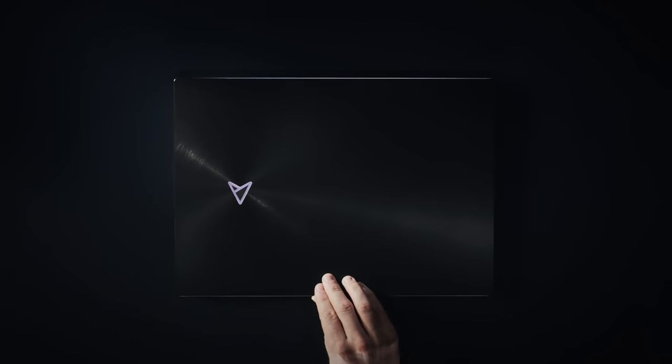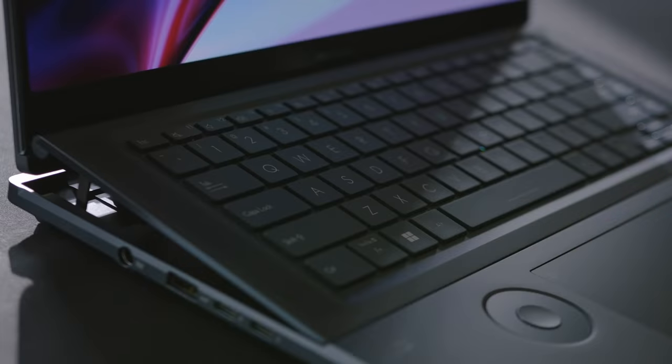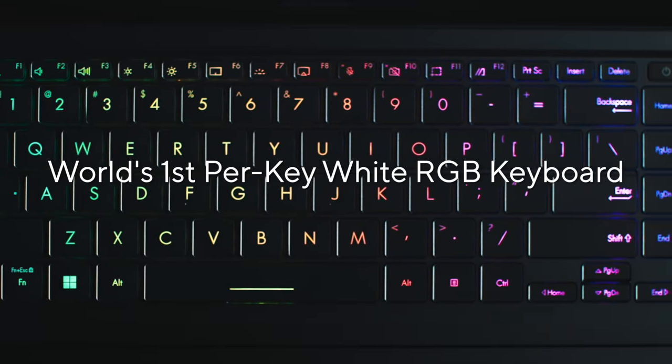The lid features our new Intelligent Lighting, illuminating our new Monogram logo and both sides of the angled keyboard deck. Our new Intelligent Lighting system, exclusive to the Zenbook Pro 16X OLED, not only illuminates the logo and keyboard deck, but adds a whole new dimension to your creative experience with the world's first per-key white RGB keyboard backlighting.